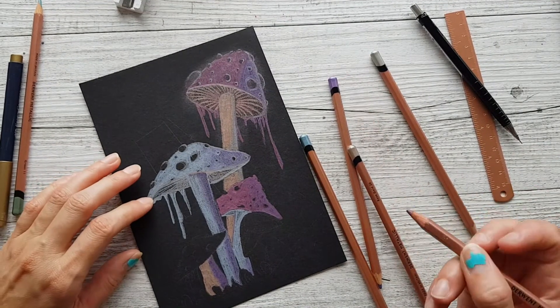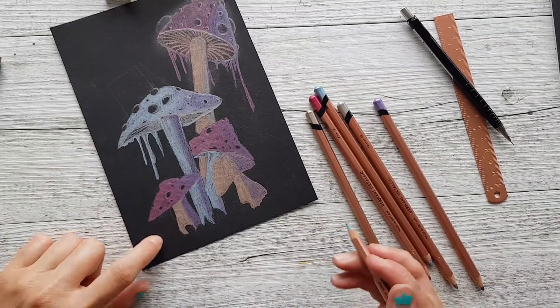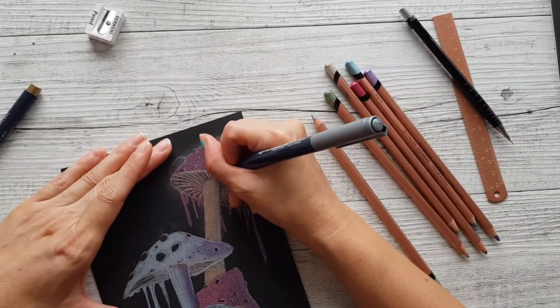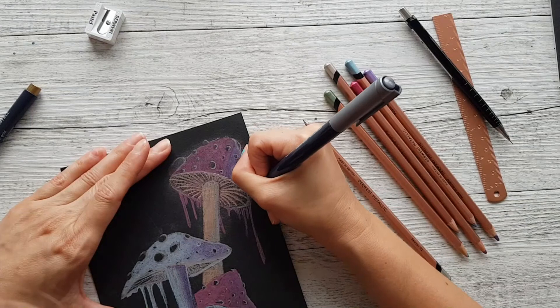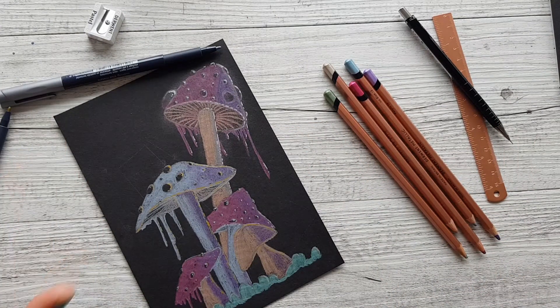I haven't used the green yet — leaving it for lucky last for the grass. Let's see if I can save this with a bit of mist because I'm not happy with this at the moment at all. Let's try to put some mist in here.